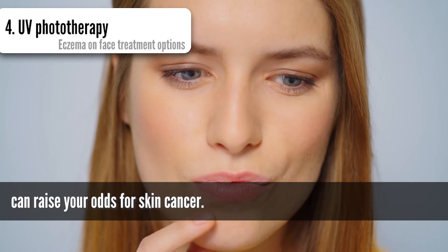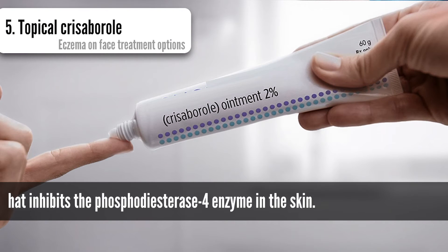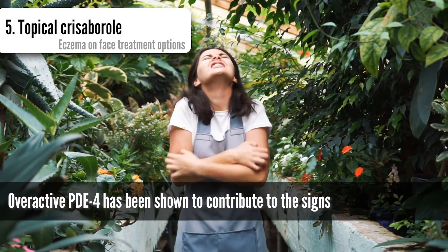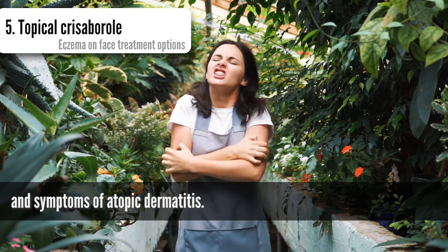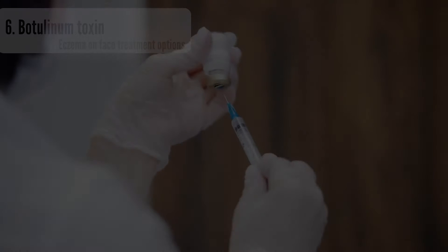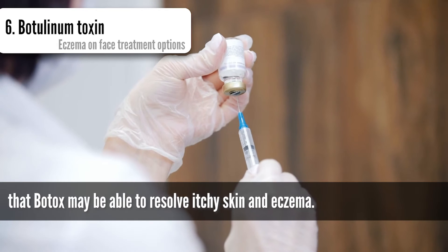Keep in mind that using UV phototherapy for a long time can raise your odds for skin cancer. Topical crisaborole is a non-steroidal topical monotherapy that inhibits the phosphodiesterase-4 enzyme in the skin. Overactive phosphodiesterase-4 has been shown to contribute to the signs and symptoms of atopic dermatitis.